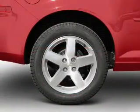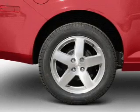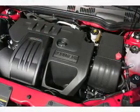Power door locks, an AM-FM stereo with a CD player, power steering, an adjustable tilt steering wheel, air conditioning.